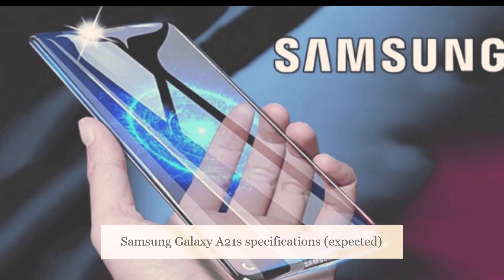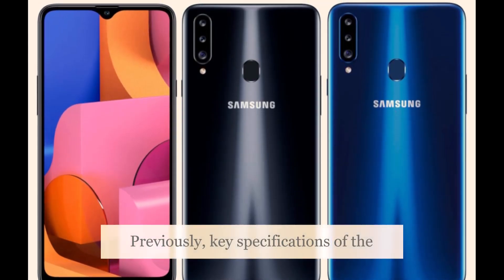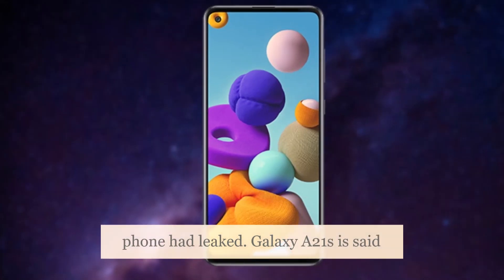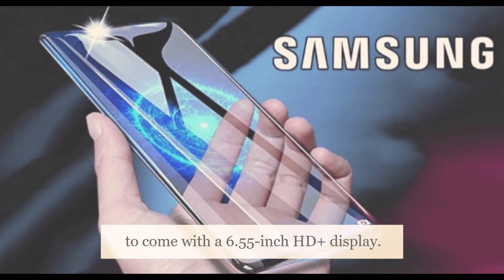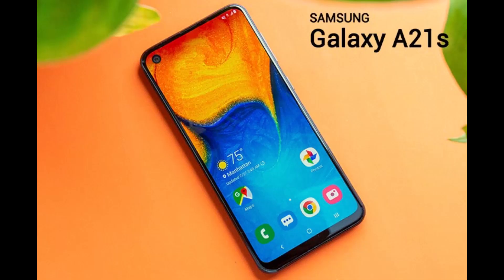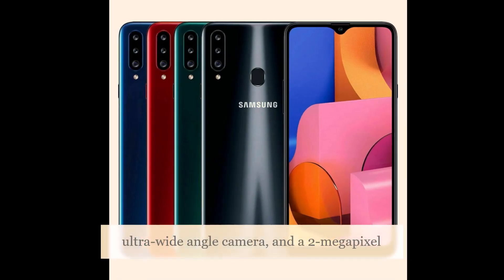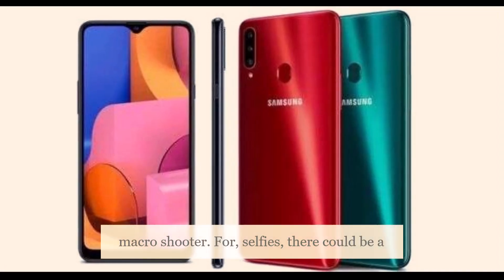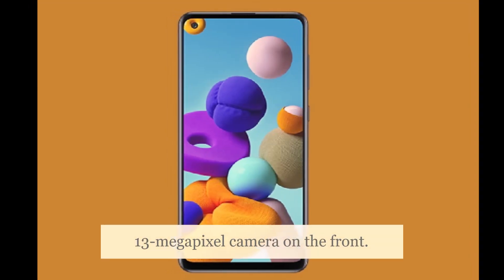Samsung Galaxy A21s expected specifications: the Galaxy A21s is said to come with a 6.55-inch HD Plus display. It could feature a triple rear camera setup with a 48-megapixel primary sensor, an 8-megapixel ultra-wide-angle camera, and a 2-megapixel macro shooter. For selfies, there could be a 13-megapixel camera on the front.